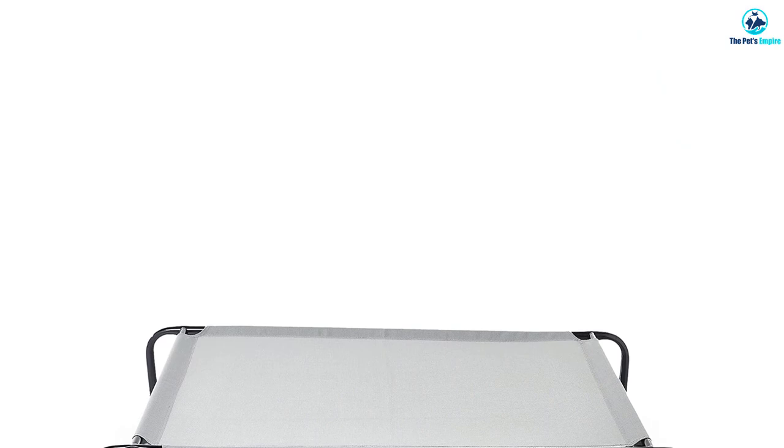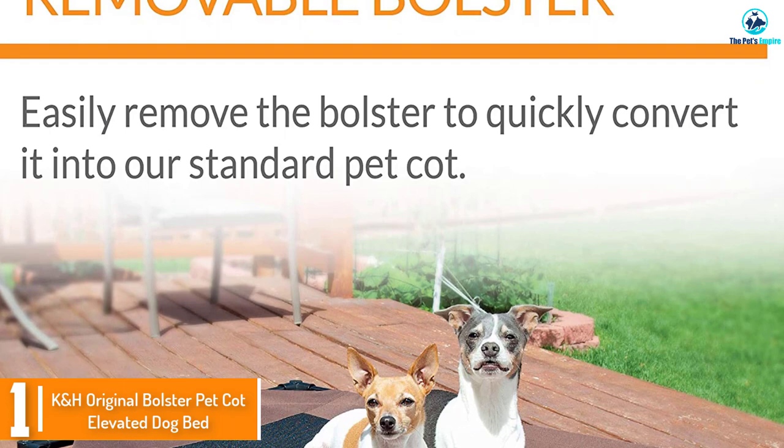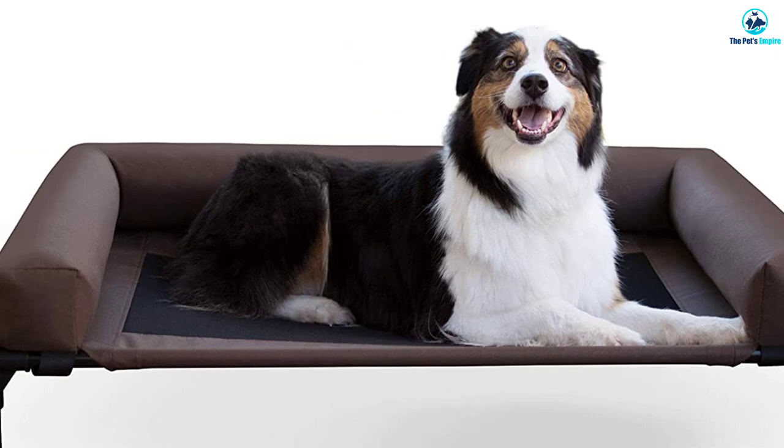And finally, at number one, we have the KH Original Bolster Pet Cot Elevated Dog Bed. The KH Original Elevated Bolster Cot will give your dog the best support and sleep they've ever had. Its skid-resistant feet make sure to keep your dog's bed exactly where you want it. This bed has a center mesh that keeps your dog cool and off hard surfaces.